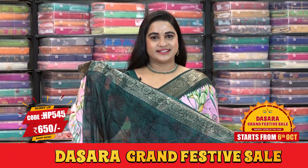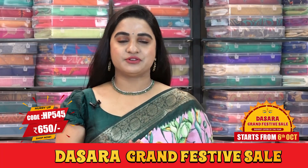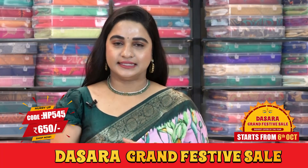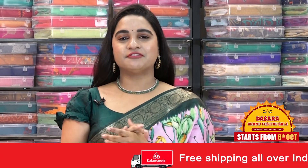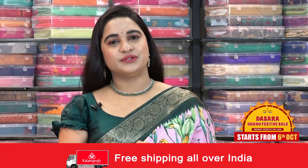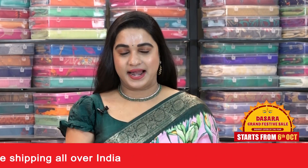Pricing and contact details: saree code HP545, actual price is 1300, and offer price with 50% discount is just 650 rupees. To buy the saree, take a screenshot and ping us on our WhatsApp number 9852985299. We also have three more combinations in the same pattern, so total we have four colors.